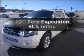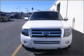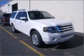Introducing the 2011 Ford Expedition EL. If you're looking for an automobile with great attributes, look no further. With a powerful 8-cylinder engine that responds smoothly to its 6-speed automatic transmission.